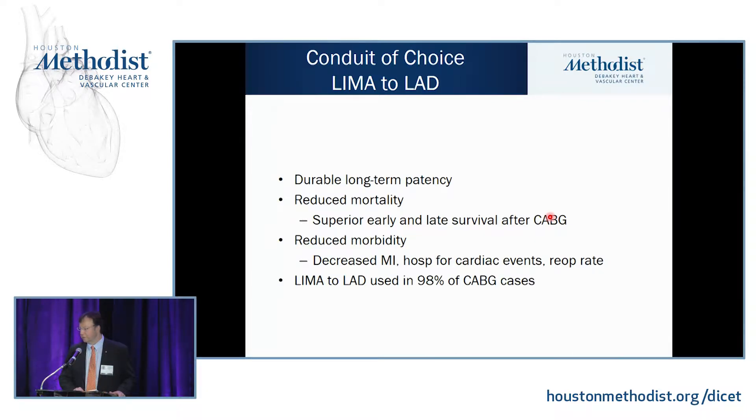Now the LEMA to LAD is the gold standard. We don't accept it if you don't do a LEMA to LAD as part of your armamentarium when you have that option. The left mammary artery is durable with long-term patency, providing reduced mortality, superior early and late survival after CABG, reduced morbidity, decreased MI rate, decreased hospitalization for cardiac events, and decreased re-operation rate. The LEMA to LAD is used in 98% of CABG cases.